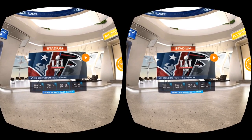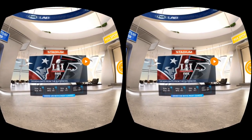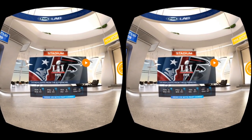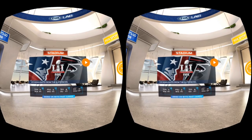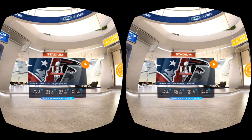So a couple of days ago, during the Super Bowl, history was made — not only from the fact that Tom Brady led the Patriots to the largest comeback in Super Bowl history, but Fox Sports and LiveLike teamed up to bring us highlights as they were happening. I got a chance to check that out during a Super Bowl party I was at, and man let me tell you, it was freaking cool.